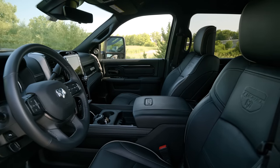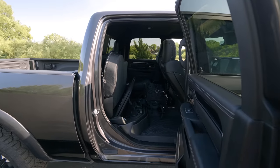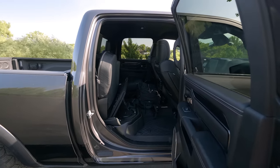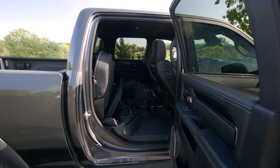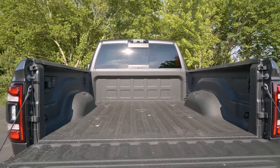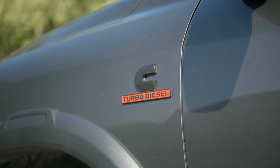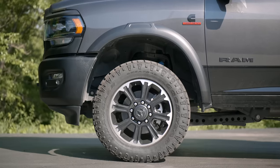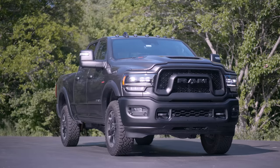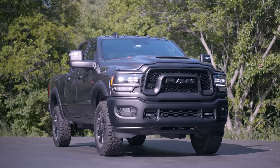We've covered this interior space ad nauseam — most of it is a carryover from a regular Ram product. The Rebel Heavy Duty starts at $68,000 and is supposed to offer 95% of the off-road capability of the Power Wagon, with some extra capability when it comes to payload and towing capacity. With that, it's time to head to the shop and talk about tech.